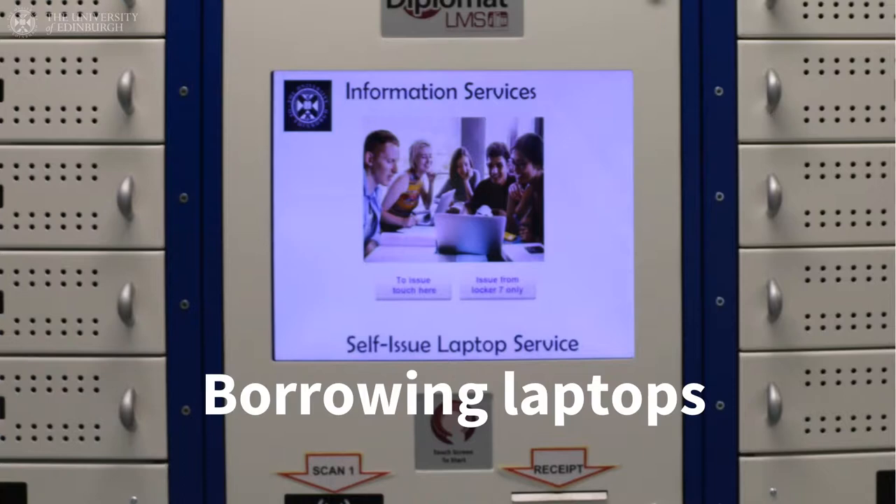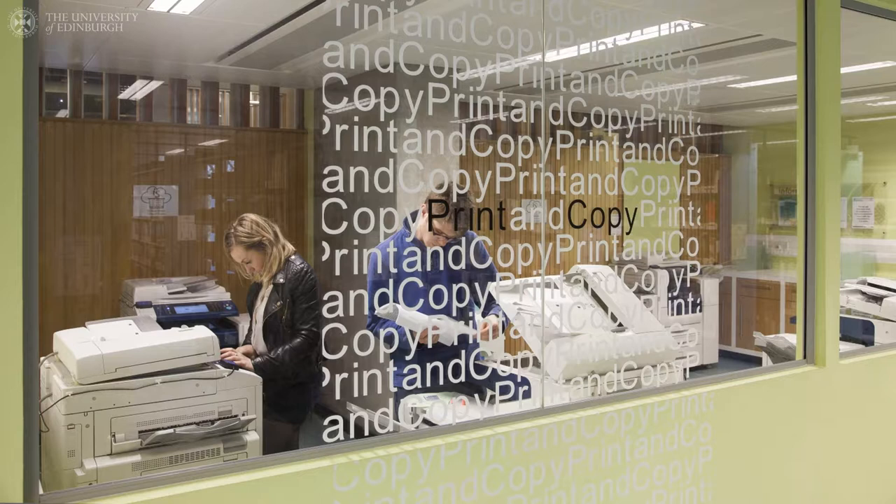Matriculated students can borrow laptops for free from several libraries. You can photocopy, print and scan in all the libraries. More details are available on the library website.